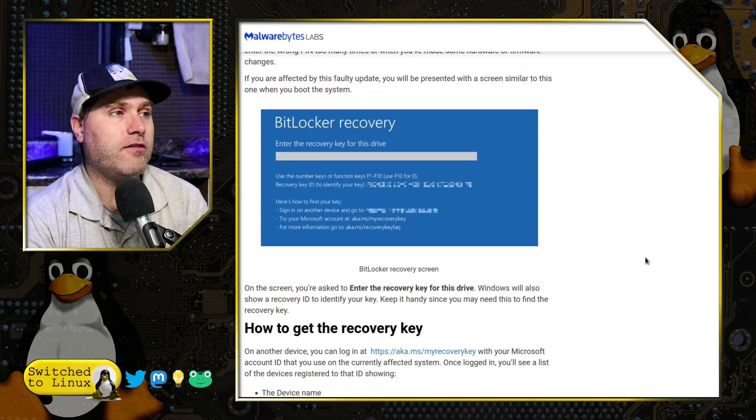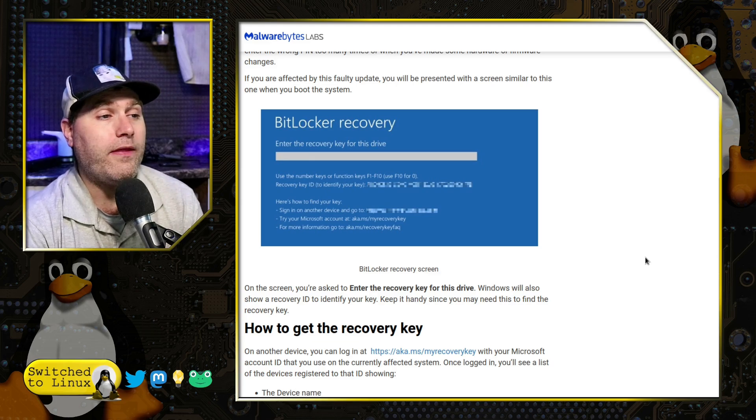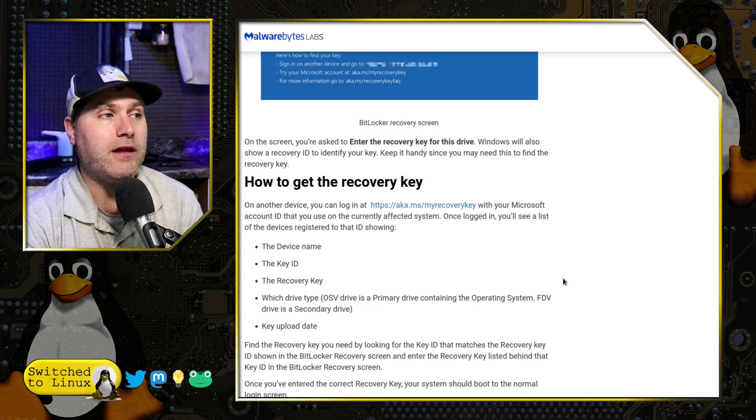Your screen is going to look similar to this — you have to enter the recovery key, which is going to be a long string. What they have made available is that you can go online to aka.ms/myrecoverykey, log in with your Microsoft ID, and it will show the device name, the key ID, and the recovery key.